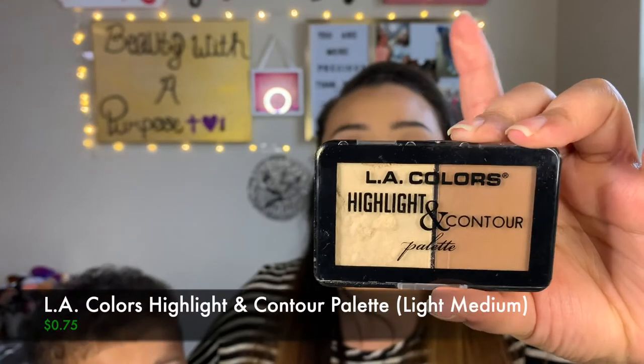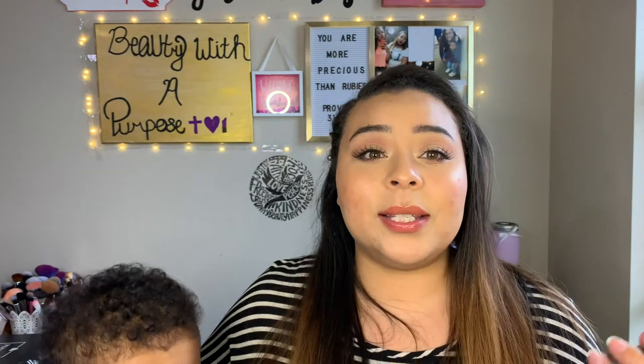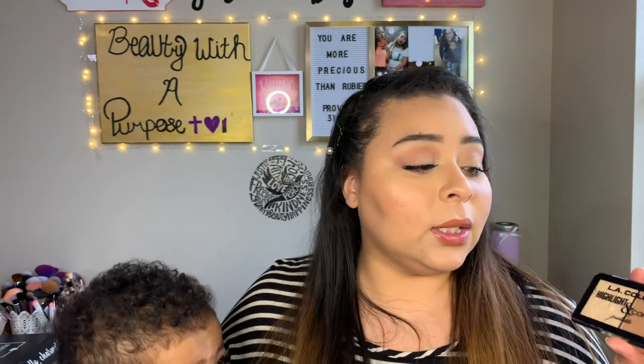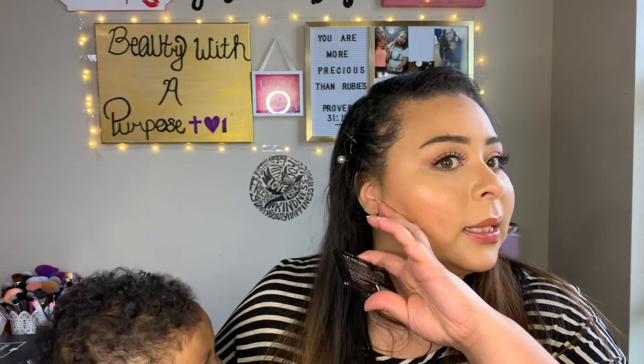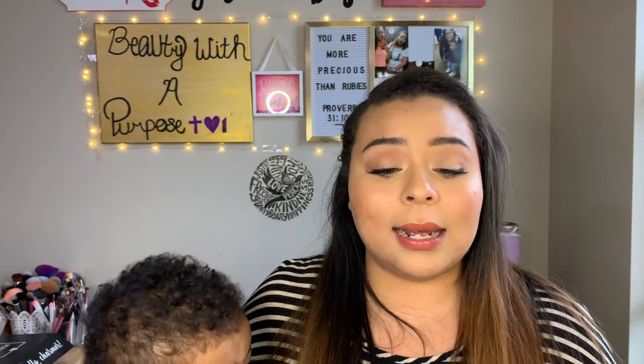I also picked up the LA Colors Highlight and Contour in shade light medium from Family Dollar — it was only 75 cents! I'd always heard people talk about how good it was for the price. I use the contour side to chisel my face, contour my nose, and define my lips. It's really blendable, long-lasting, and super pigmented, so be careful with it — I did go a little harsh on the side of my nose.